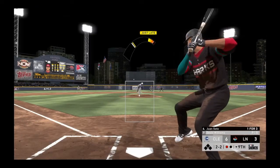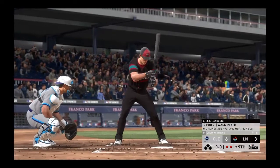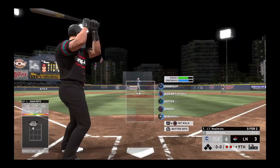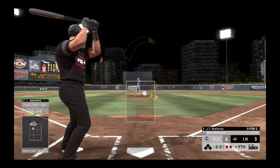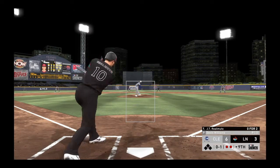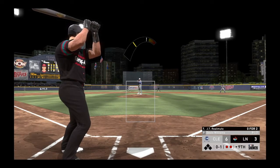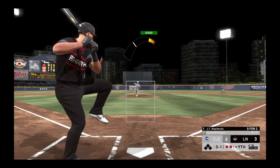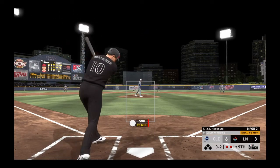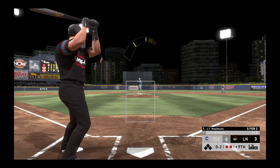He was late on that heater because he was expecting another changeup, and that is swung on and missed. Things are starting to look bleak for the home nine — there are two away now. JT Realmuto is in with two away, and this one is swung on and missed for the first strike. The wind up and the 0-1 — good pitch — swung on and missed, and now they're down to perhaps their final strike of the evening.